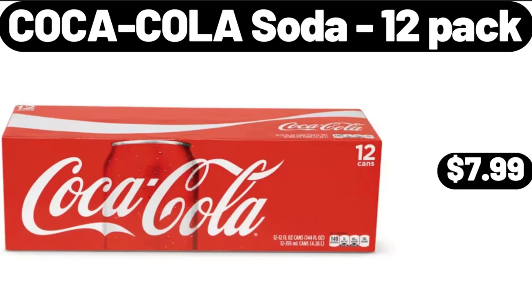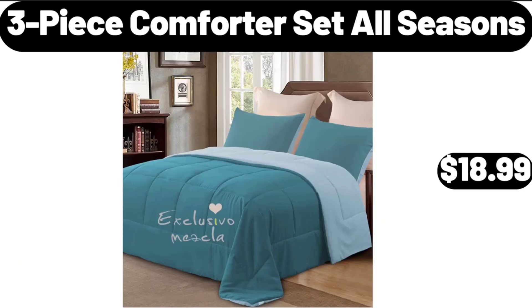Coca-Cola Soda, 12 Pack, $7.99. 3-Piece Comforter Set All Seasons, $18.99.